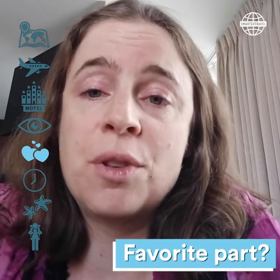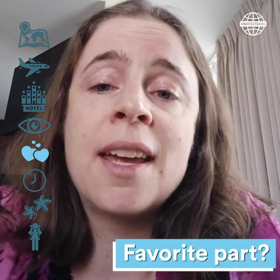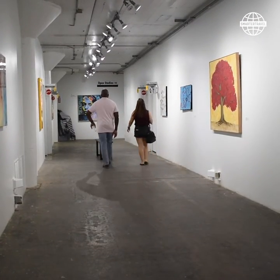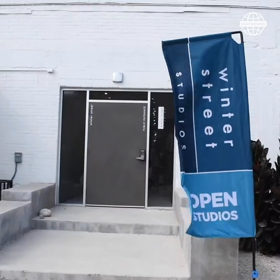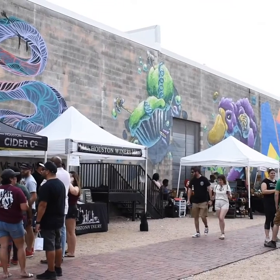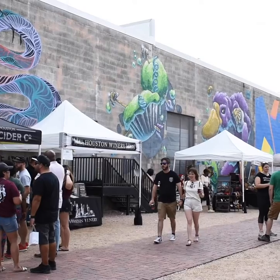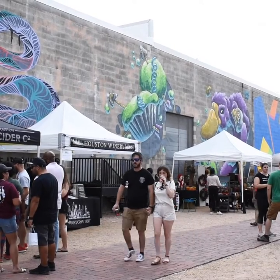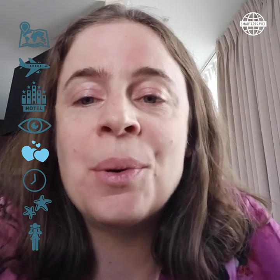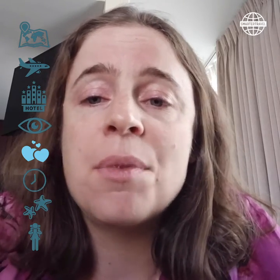My favorite part of the trip so far was Second Saturday at Sawyer Yards. Sawyer Yards is a gallery and studio space that used to be warehouses and now is home to hundreds of local Houston artists. On the second Saturday of the month, anyone can come and visit the studios. A lot of them are open, the artists are there, and they're happy to chat with you.